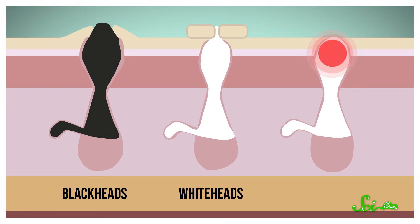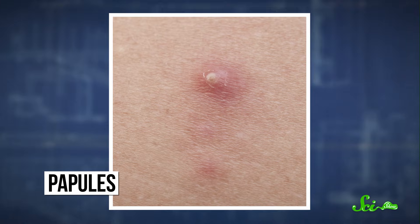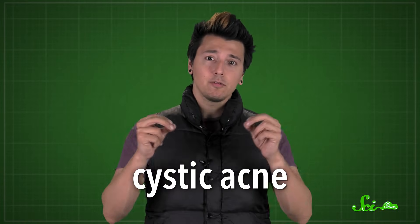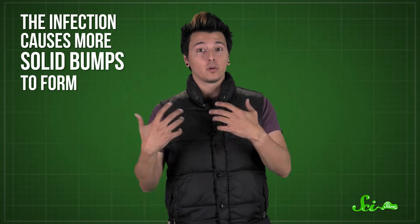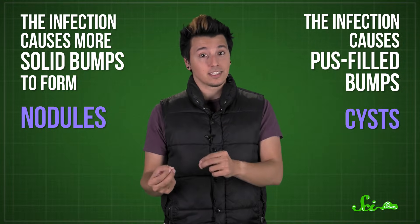When there's a comedo plus an infection that causes inflammation, that's a different kind of acne — pimples. The typical reddish, bumpy kind are more specifically called papules. If the inflammation gets really bad, sometimes the bumps start leaking fluid or bacteria-filled pus. Those kind are categorized as pustules, and they're usually much brighter red, or sometimes white from the oozing fluid. The most severe kind of acne is generally called cystic acne. That's when the infection takes root in the deepest layers of the skin. Sometimes the infection causes more solid bumps to form, called nodules, and sometimes it causes pus-filled bumps called cysts.